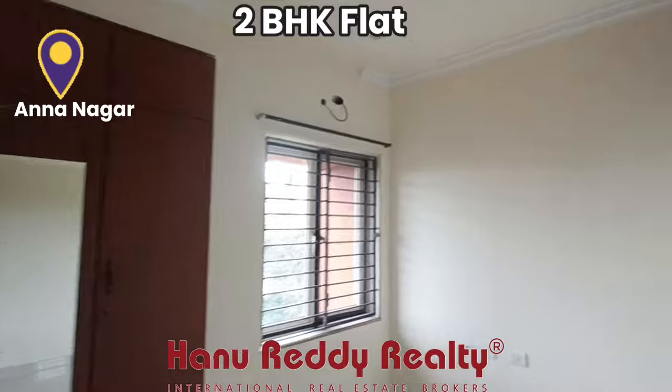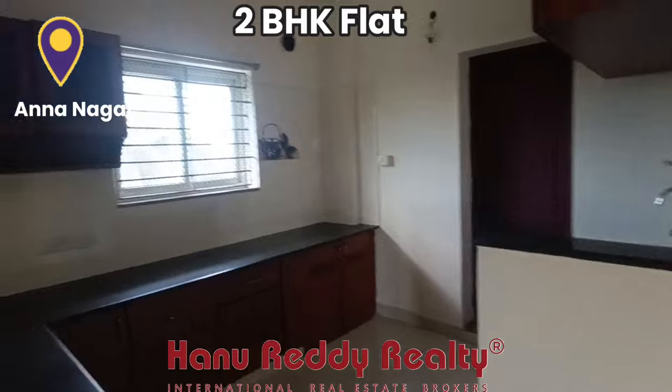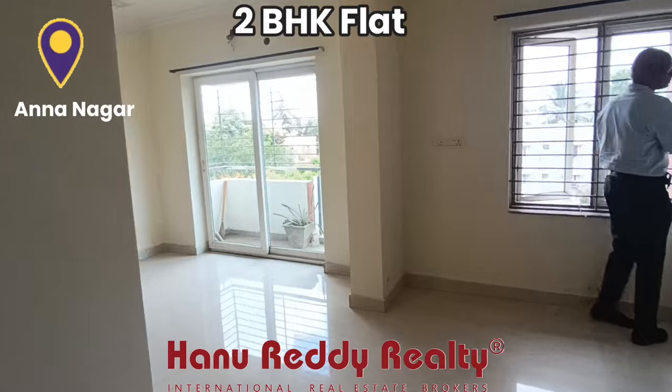This is the 2BHK Flat with 1052 square feet of built-up area. The UDS is the best part — 637 square feet of UDS. The property is on the 4th floor.